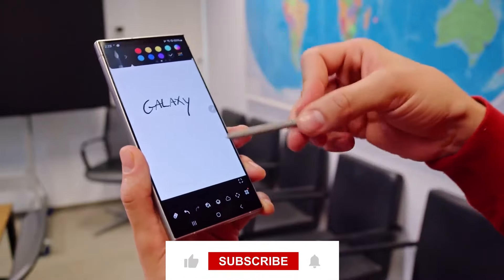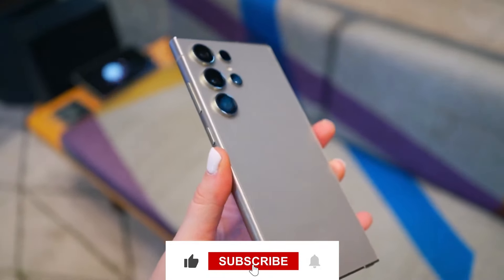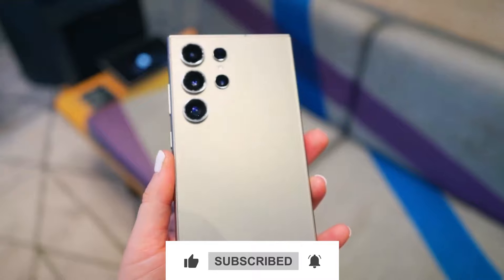If you found this video helpful, consider subscribing to the channel. That's it for today, see you in the next video.